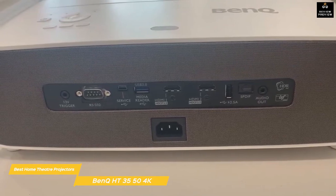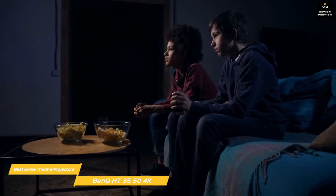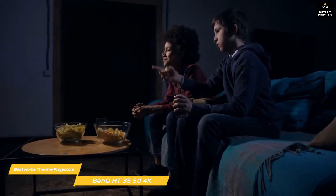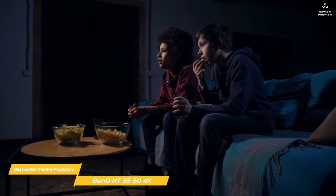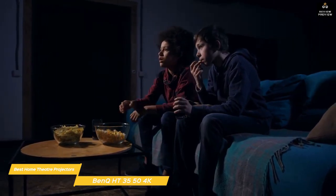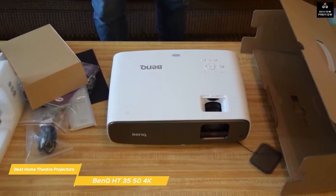Built-in dual 5-watt speakers are loud and powerful enough to fill your room with sound, but the option to connect an external amplifier is there if you need it. If you're looking for a 4K home theater projector with great performance in image, sound, and color accuracy, the BenQ HT3550 is a fantastic option — its HDR performance is excellent with top-notch video quality.